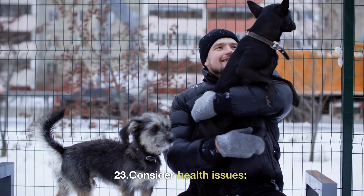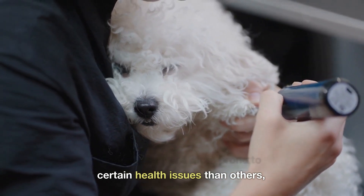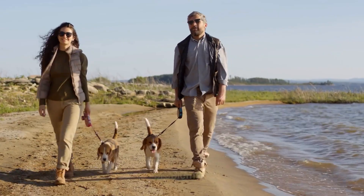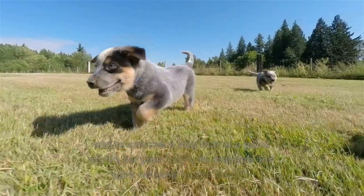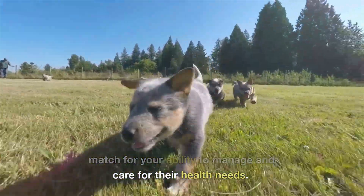23. Consider health issues. Some breeds are more prone to certain health issues than others, such as hip dysplasia or breathing problems. It's important to be aware of potential health issues associated with different breeds, and to choose a dog that is a good match for your ability to manage and care for their health needs.